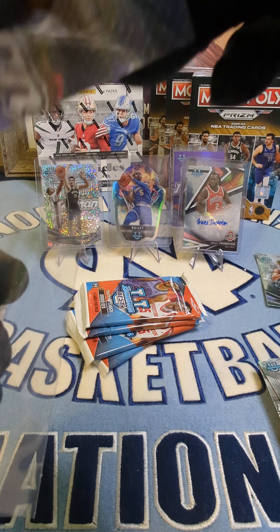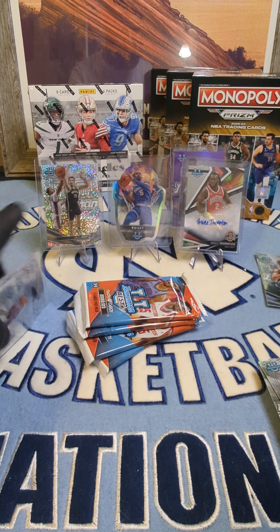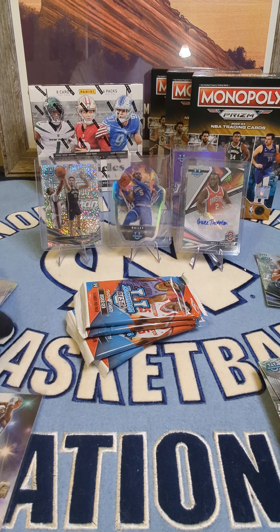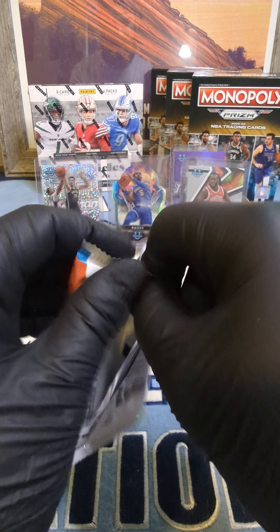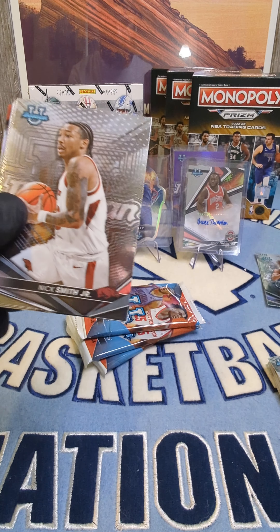Then we got this GG Jackson refractor. Wonder how he's going to do in the NBA — he's supposed to be doing something but I don't think he really is. I don't know what this Flashing Lights card says but it looks a little different. I like that sparkle that we got too.